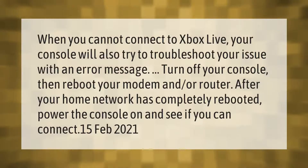When you cannot connect to Xbox Live, your console will also try to troubleshoot your issue with an error message. Turn off your console, then reboot your modem and/or router. After your home network has completely rebooted, power the console on and see if you can connect. Updated February 2021.